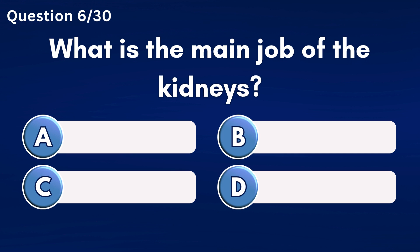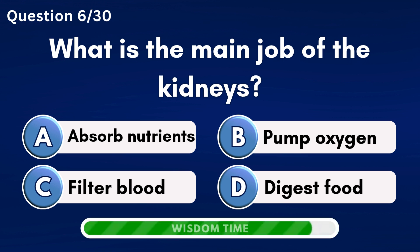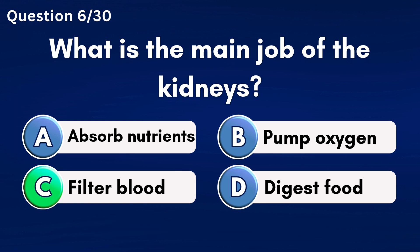What is the main job of the kidneys? Answer C: Filter blood.